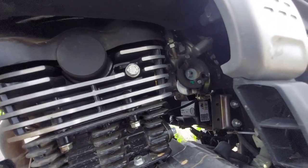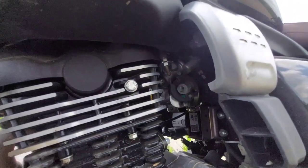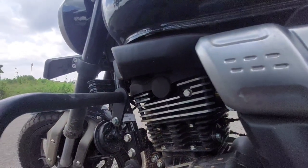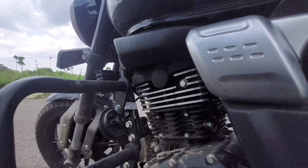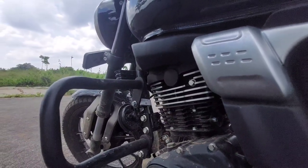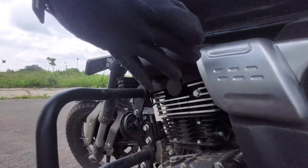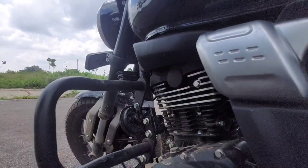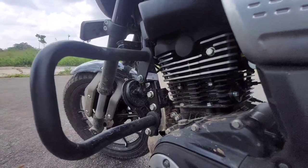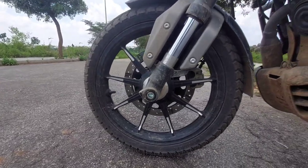The injector setup on the TVS Ronin is also hidden, protected by a plastic part — similar to the Jawa 42. However, in comparison, the Jawa 42 feels a little more premium. TVS could have done a better job if this part had been steel or metal rather than plastic, which feels semi-premium. This is one area where the TVS Ronin could have been improved.